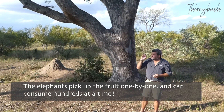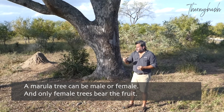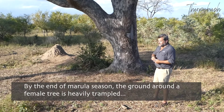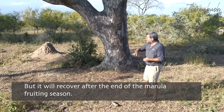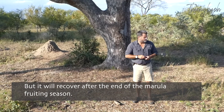What's interesting about the marula is that the tree is either male or female. Only female trees bear fruit. You can see this is obviously a female tree because the ground around the tree is heavily trampled. Elephants were here feeding on the fruit that were falling from the tree, and it will take quite some time for this area to recover from the elephant impact during the marula fruiting season.